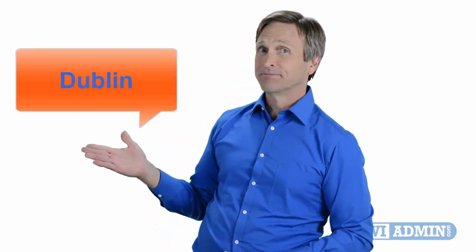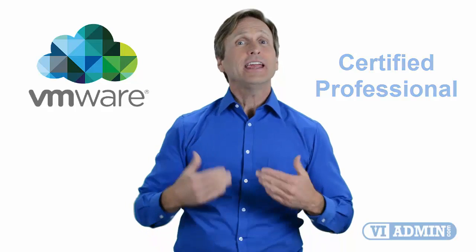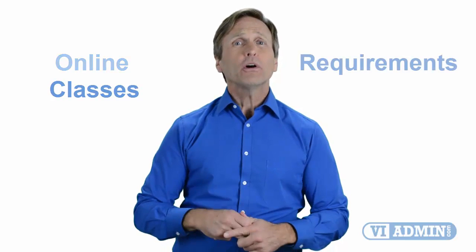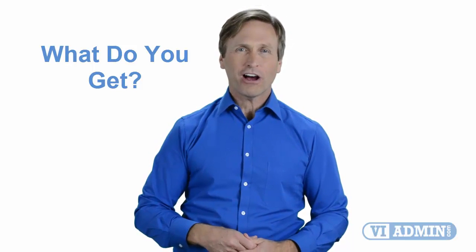Hello everyone and thank you for watching this video. For those of you located in Dublin and looking to become a VMware certified professional, in this video we'll provide you with an overview of what our online classes look like and what are the requirements to become a certified professional. So stay with me and you should be able to clearly understand exactly what you get when you register for one of our online classes. Now let's get started.